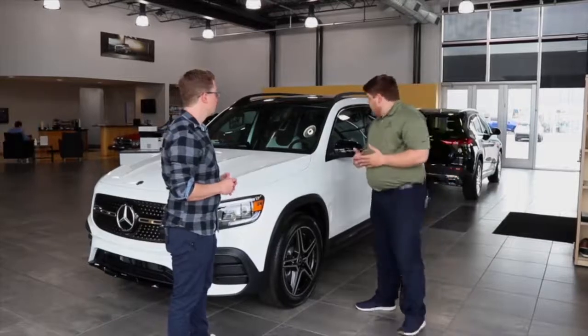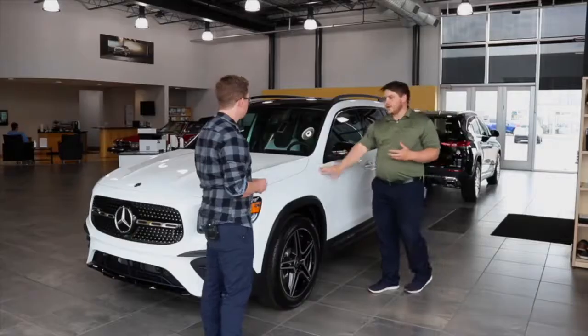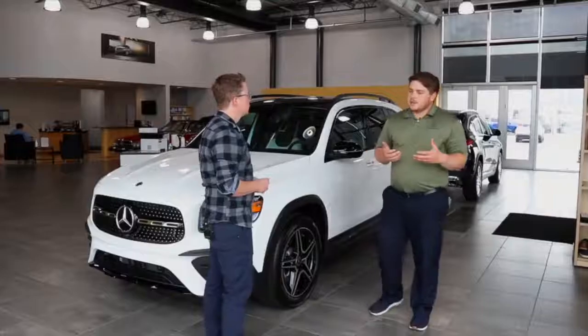Essentially what that means is usually on cars this is usually chrome — you have roof rails on there — but this is all replaced with black accents. So with the white exterior, you have this nice black accents around the car, along with black accented wheels down here. It really complements the car real well.